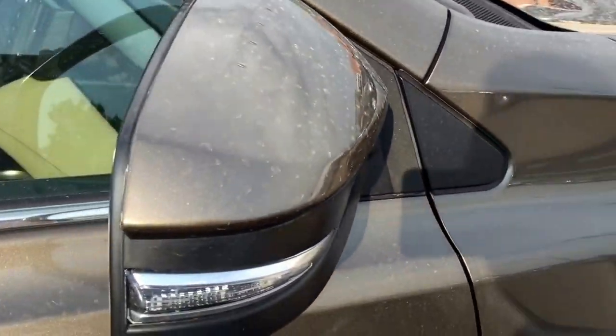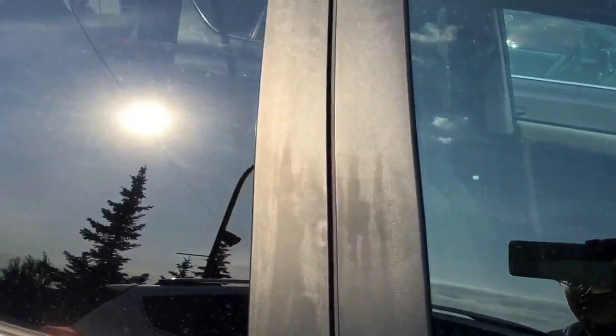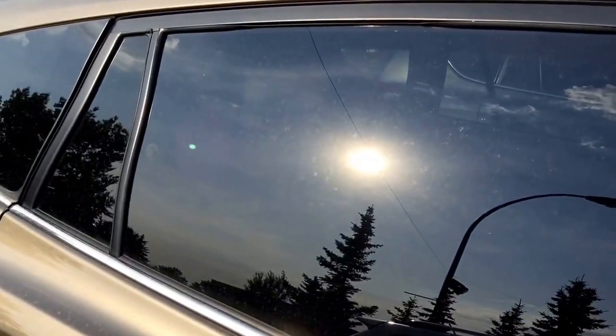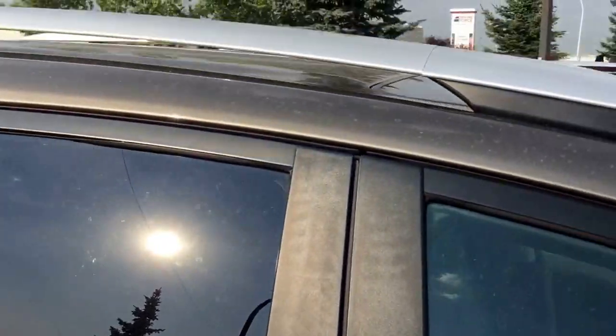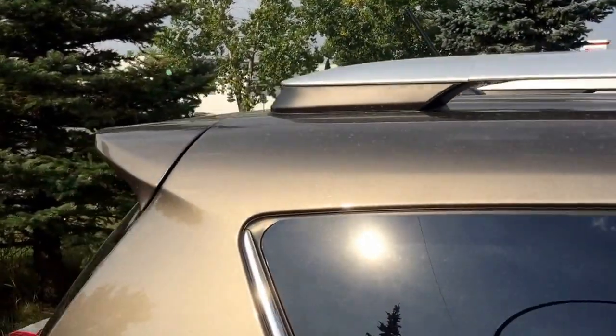On the side mirror, it also comes with heated mirrors with signal lights on the side. As you can see in the video, the windows have also been tinted by the manufacturer. This unit is also equipped with roof rails, an antenna, and a spoiler.